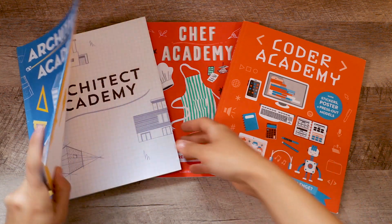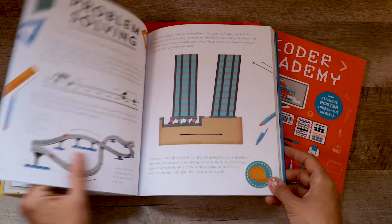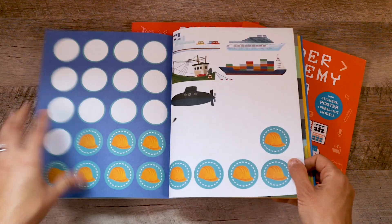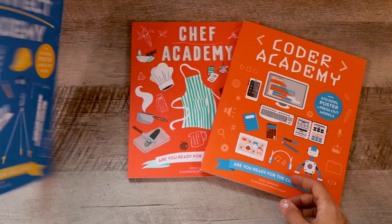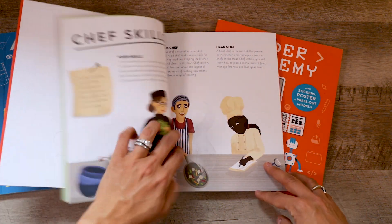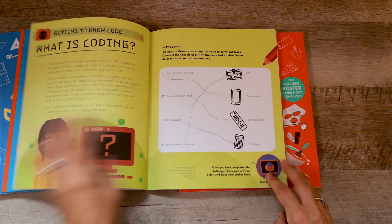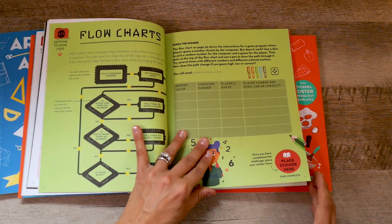The last set of books I wanted to share are the Kane Miller Academy books. These aren't exactly related to the Good and the Beautiful science units but are really great additions to your homeschool day as electives. These take children through a path of becoming, say, an architect — they learn what an architect does, complete activities and games, earn awards, badges, and stickers along the way, and get a cute little certificate at the end. I have the Architect Academy, the Chef's Academy — which covers measuring, food storage, and food groups — as well as the Coder Academy, which teaches early coding skills. Great electives to add to your home.